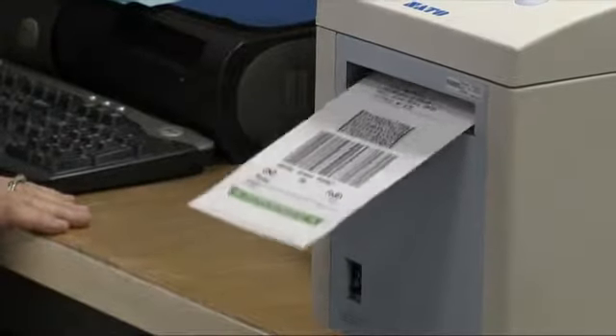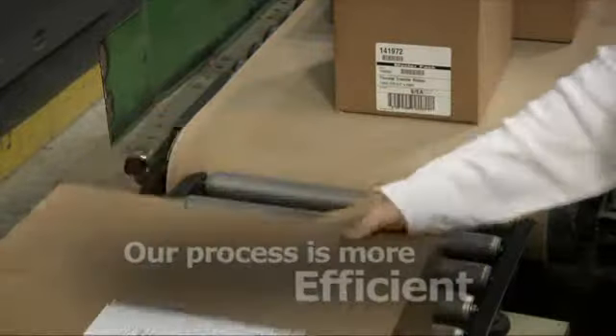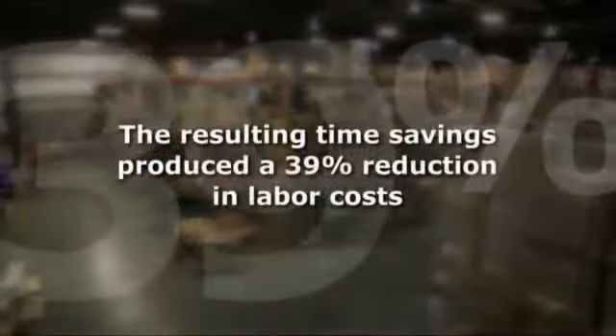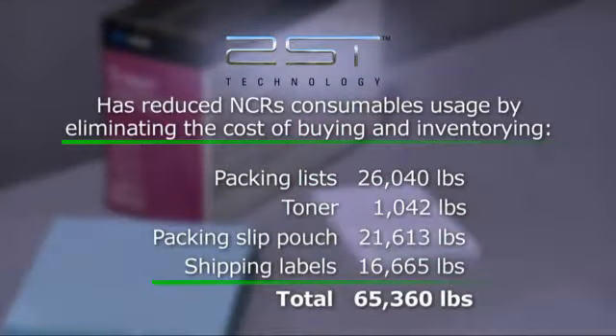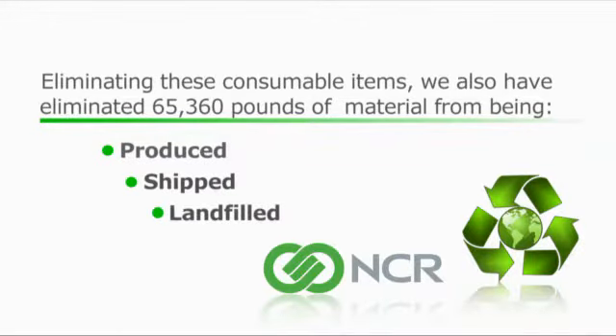Now, at the final step of our process, the 2ST label with the packing slip on the back is printed and applied to the order. With 2ST labeling, our process is more efficient because we have eliminated steps in that process. The resulting time savings produced a 39% reduction in labor costs. In addition, we have reduced our consumables usage by eliminating the cost of buying and inventorying the packing slip, the toner to print it, and the packing slip pouch tape. By eliminating these consumable items, we have also eliminated 65,360 pounds of material from being produced, shipped, and landfilled each year — which means a positive environmental impact as well.